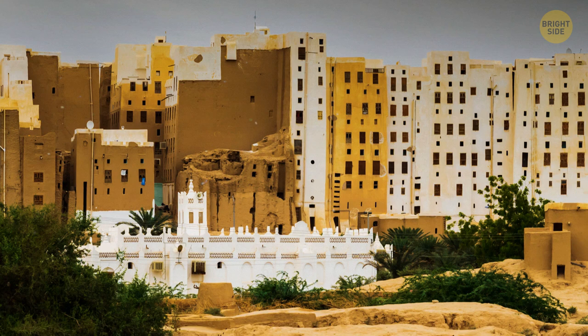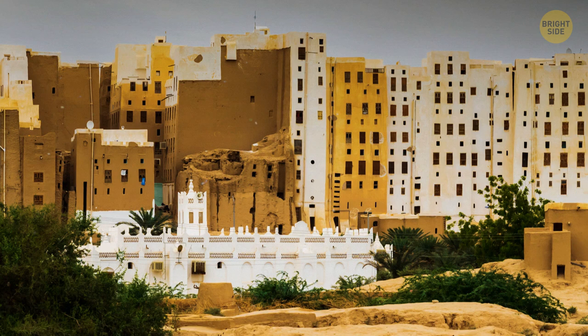Yemen is home to the oldest skyscrapers in the world and the oldest metropolis. The ancient city of Shibam is considered to be the Manhattan of the desert, due to the collection of mud buildings popping out of the desert floor.